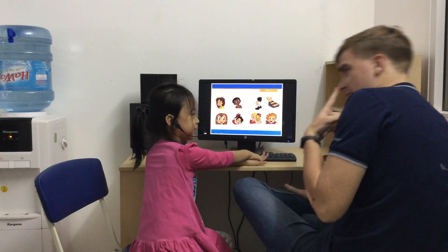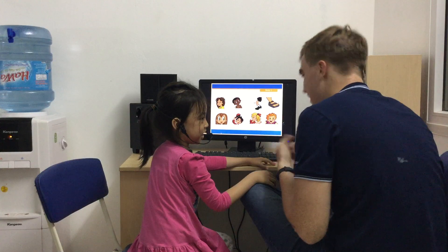Knees. Toes. Toes. What's this? Nose. Nose.